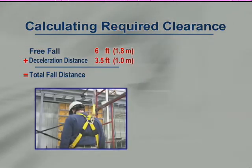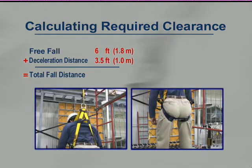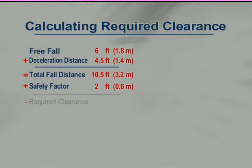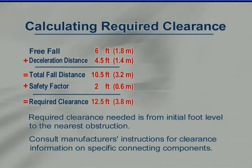Regulations state that the deployment of a shock absorber may add a maximum of three and a half feet to our fall distance. In addition, as we decelerate, our D-ring will slide up on the harness and our body will form into the harness, adding one additional foot — so deceleration adds four and a half feet in total. Adding a two-foot safety factor, our required clearance totals twelve and a half feet when using a six-foot shock absorbing lanyard connected to our dorsal D-ring and anchored at shoulder height.